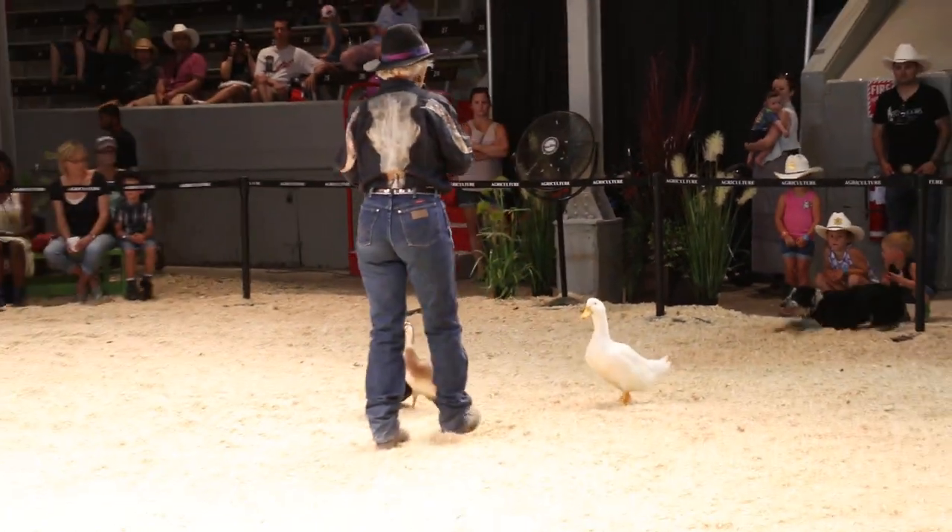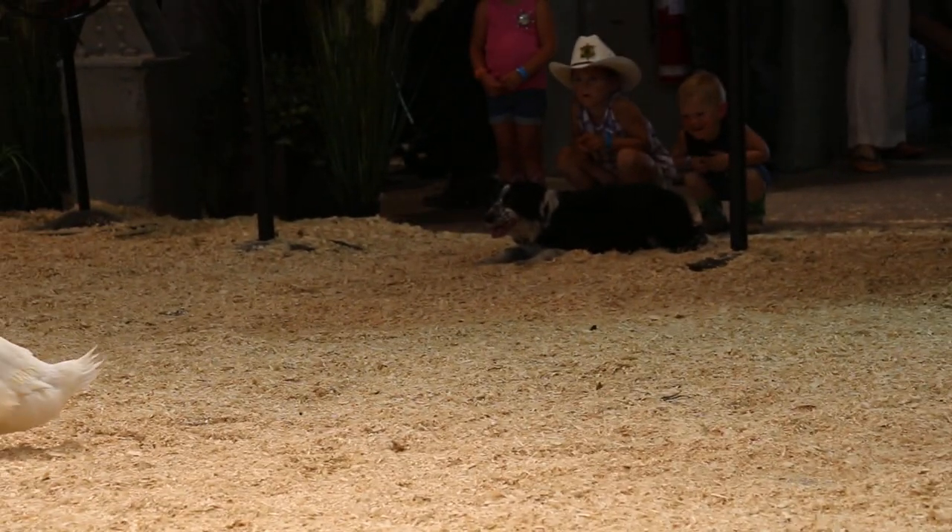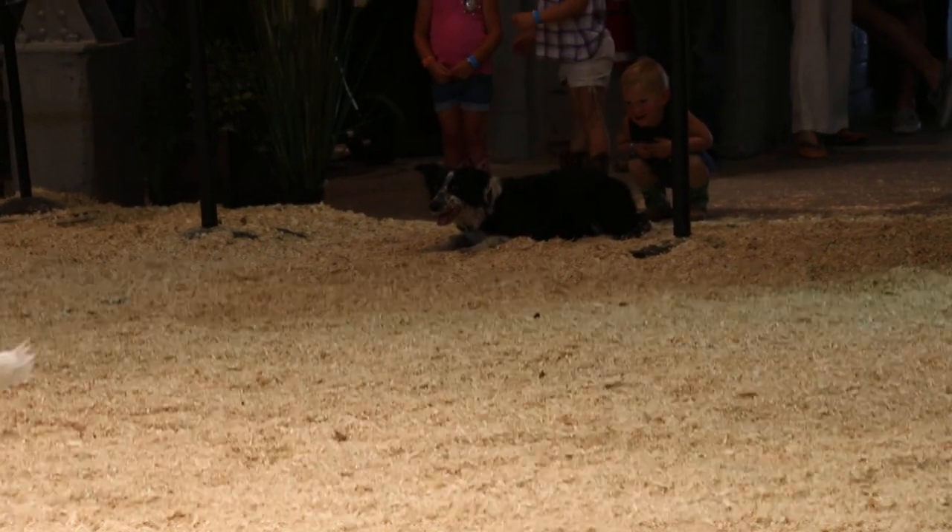One of the first things we teach the dog is to lie down and slow things down. Clockwise is 'come by.'